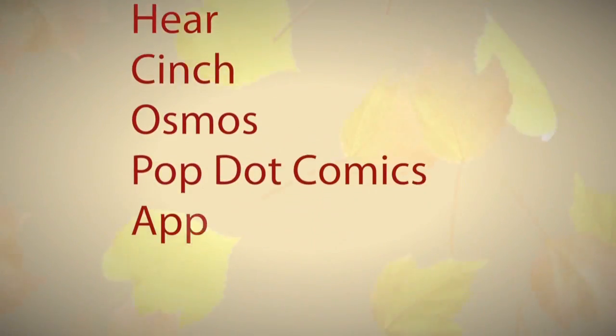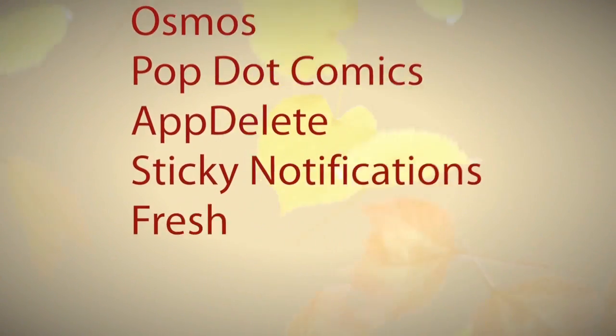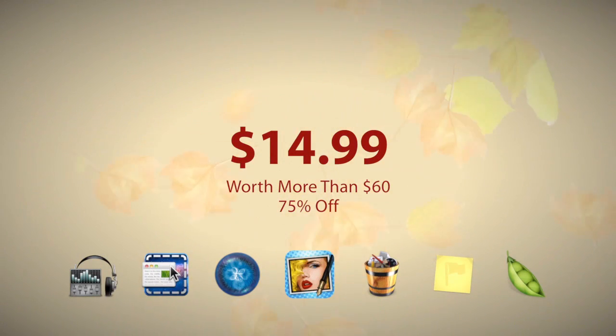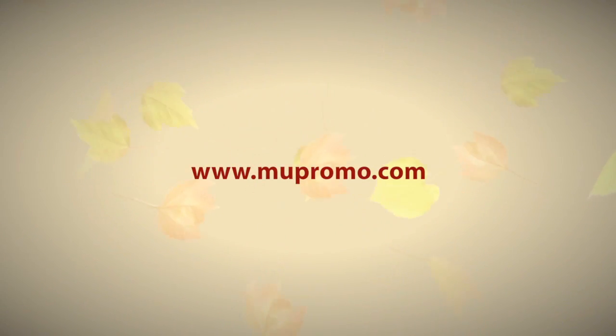MacUpdate's Fall Mini Bundle includes these seven convenient and enjoyable apps worth more than $60 for just $14.99 for a very limited time. Be sure to take advantage and purchase while you can at MUPromo.com.